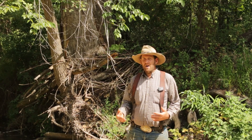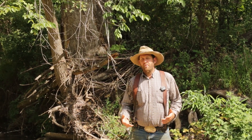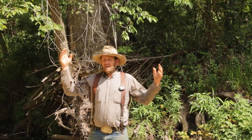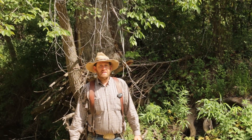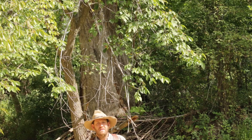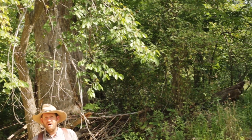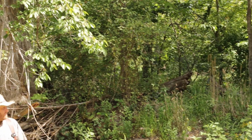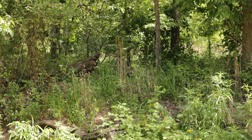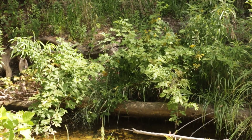I want to show you what happens to a stream that is fenced and allowed to grow up in the brush. This one here, as you can see, it's got trees along the side of it. This has been fenced for probably 30 years. We do occasionally run livestock in here, but for the most part we didn't control it with fire, so we just let the trees grow up, because the theory is that big trees are good for stopping stream bank erosion.